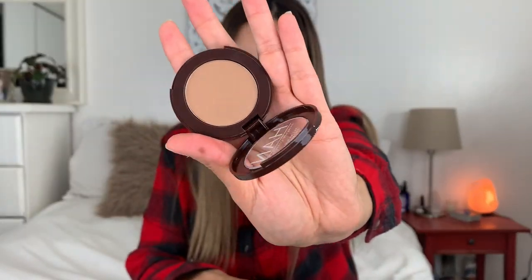It's really hard to find clean non-toxic bronzers. I was able to find this one on Amazon — it's called Han Skincare Cosmetics, a pressed bronzer. I think I paid around $10 for this. It is pretty small, but we'll just have to wait and see how it works.